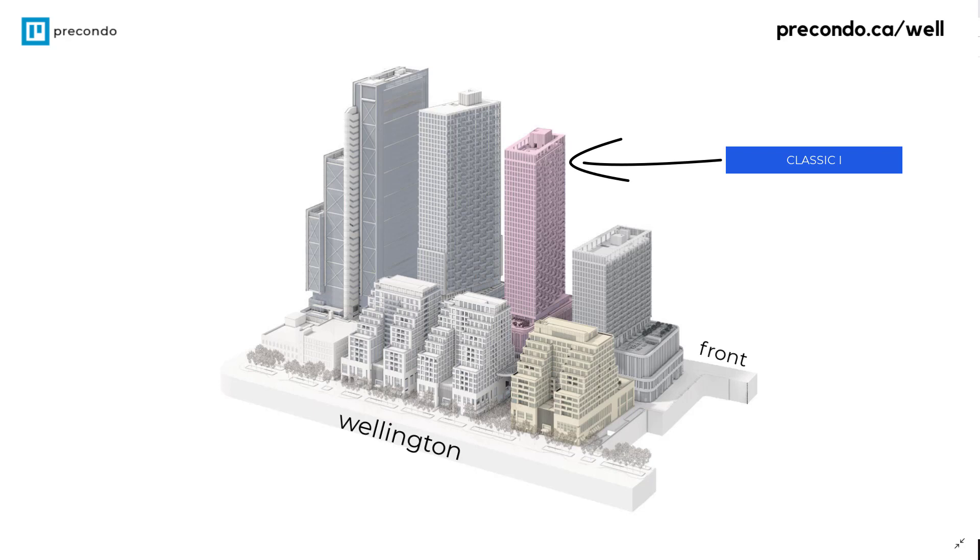Typically we're within two or three percent of the actual prices. So for example, if something's $1,300 per square foot, then on a 1,000 square foot unit you're paying $1.3 million. With the building specifics, this tower is going to have an occupancy of September 2022.